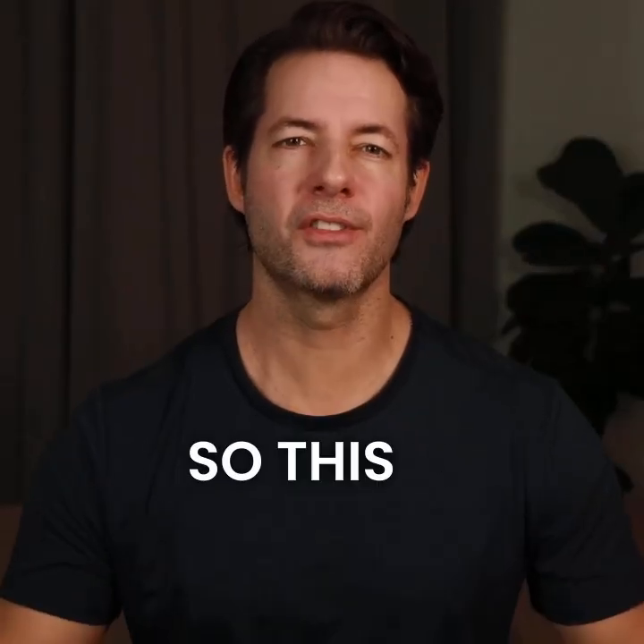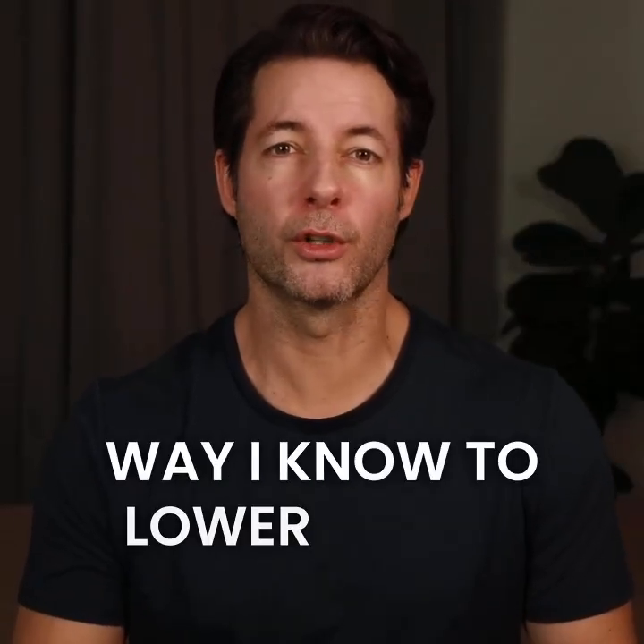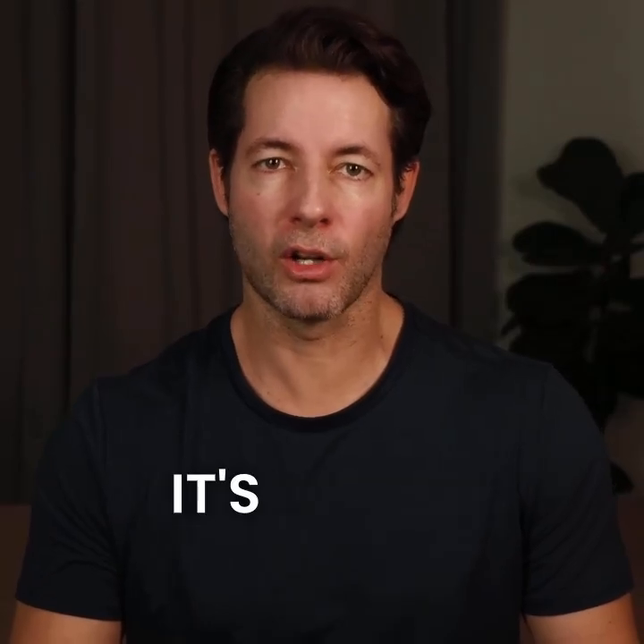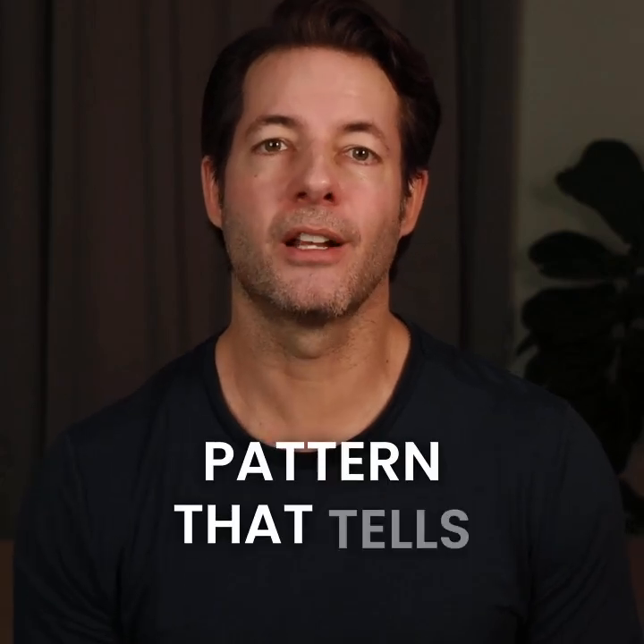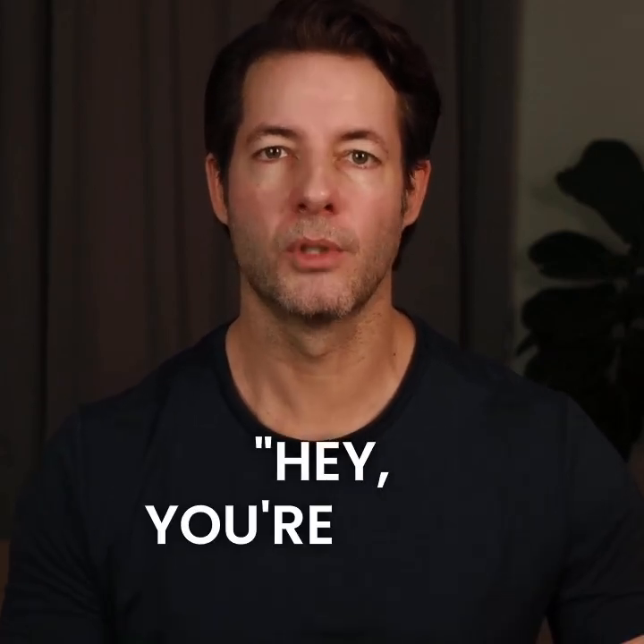The physiological sigh. This is the fastest way I know to lower stress in real time. It's called the physiological sigh — a simple breathing pattern that tells your nervous system: hey, you're safe.